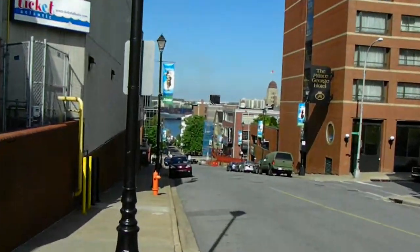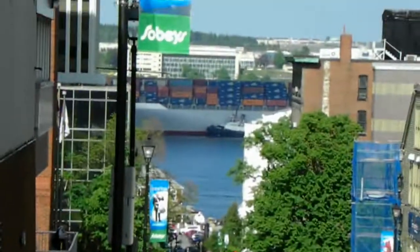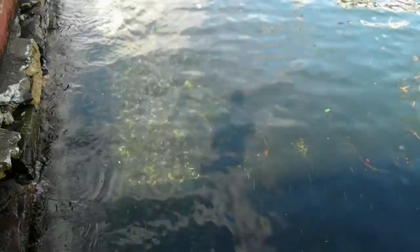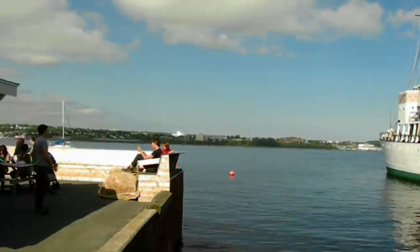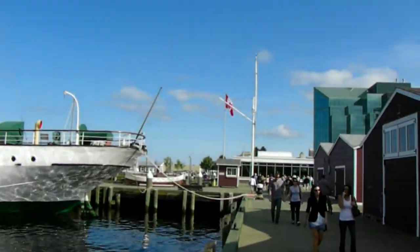There are a gigantic tank or two in the background. Look at the water clarity here in Halifax — it's really clear water down here on the boardwalk.